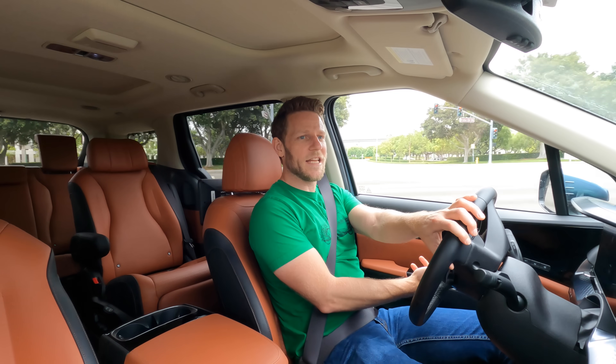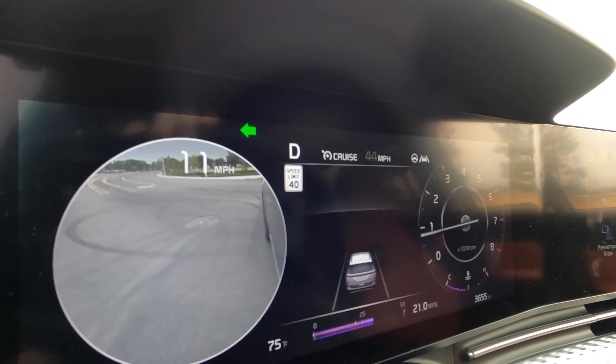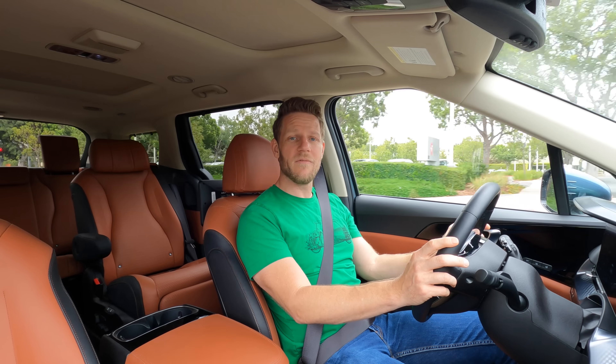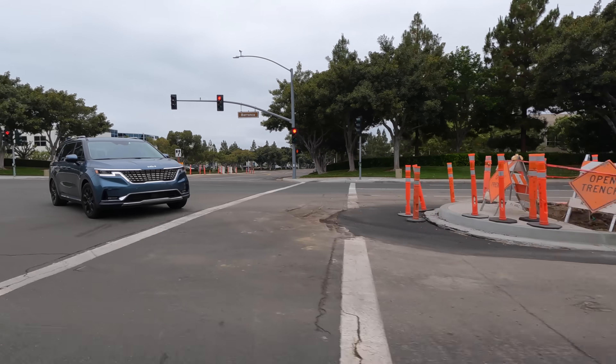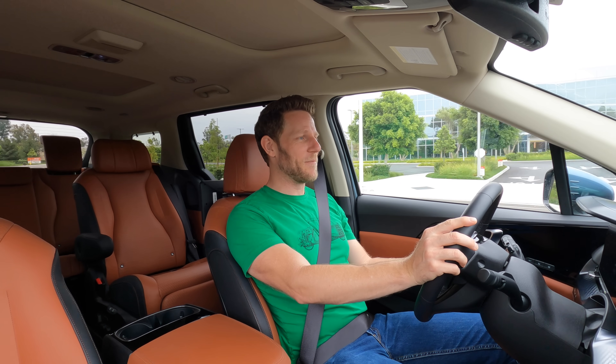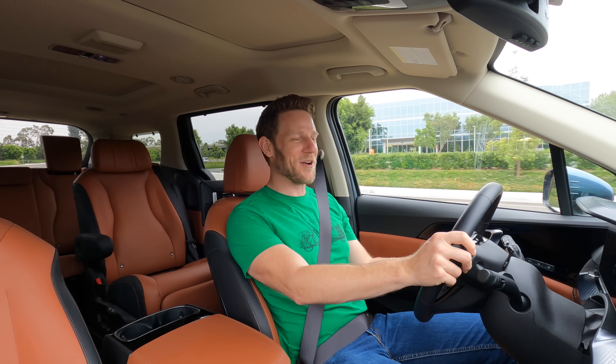Steering the Kia Carnival isn't a deeply joyful affair, but it does feel predictable with appropriately light efforts at slow speeds — and for a minivan, that is high praise. As for ride quality, the Kia Carnival is smooth and quiet, like Barry White at the library. I'm sorry I couldn't come up with a better metaphor.